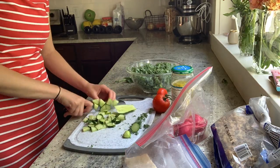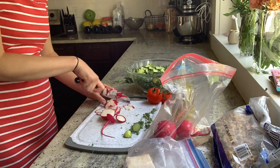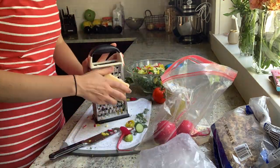Next, chop your vegetables. I had kale, cucumber, tomato, banana pepper, radish, aged white cheddar, and walnuts. But honestly, use whatever you have in your fridge — any vegetable you use is going to be delicious.